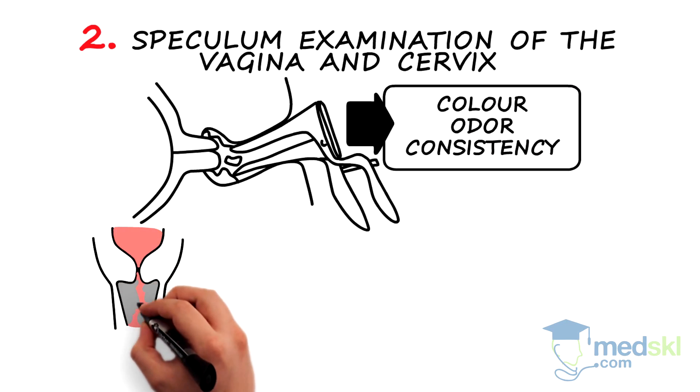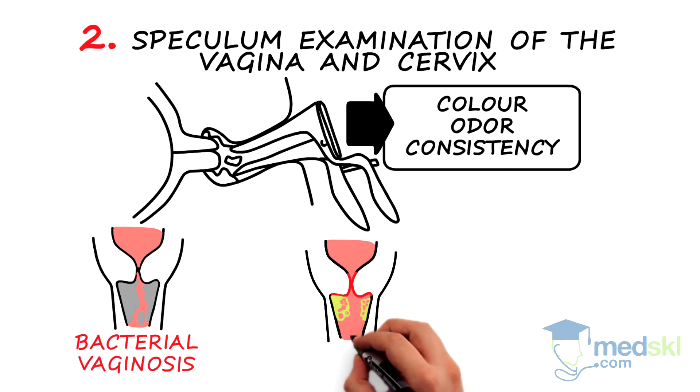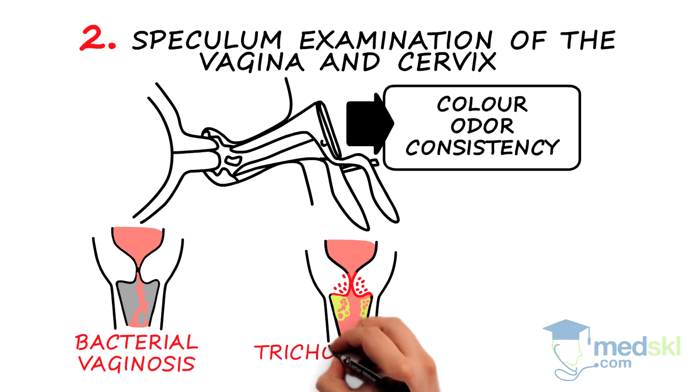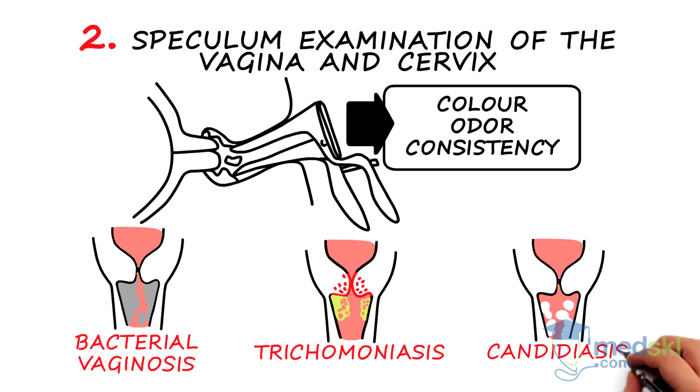Copious thin greyish discharge suggests bacterial vaginosis. Frothy yellow-green discharge or a strawberry cervix suggests trichomoniasis. Chunky white discharge suggests candidiasis.